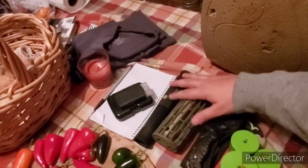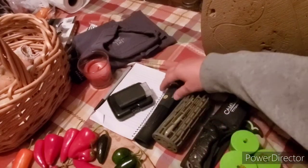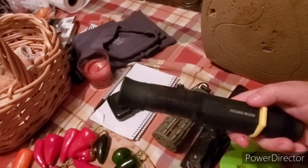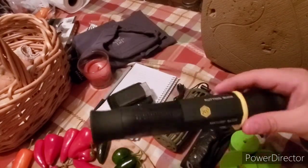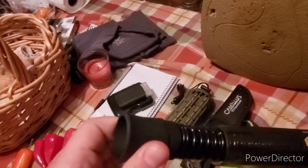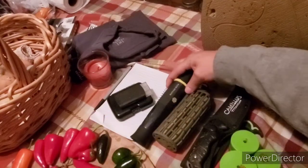During the rut I'll switch it up. I'll still bring that, but I'll bring these tools right here — which is my grunt call. This is an HS Strut; it's got a young buck call, a mature buck, a rutting buck, and then a doe bleat. The tube extends in case I want to try and fool their ears a little bit.